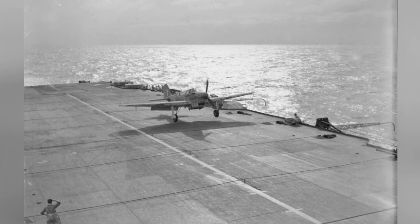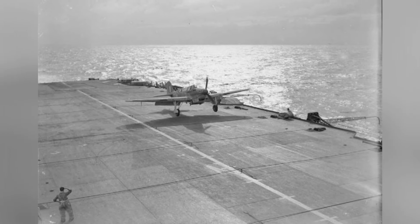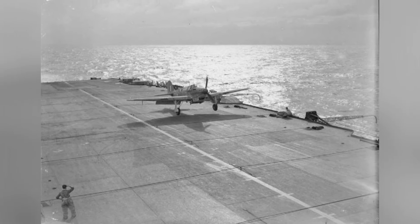A photo of a Fulmar aircraft from No. 803 Squadron FAA landing on the HMS Formidable in the Indian Ocean near Madagascar in late April or early May 1942.